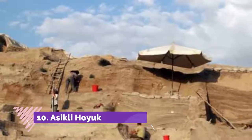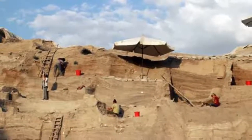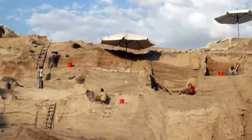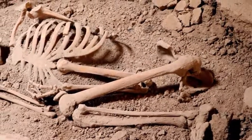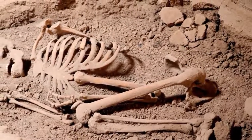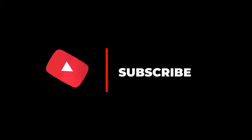Number 10: Asikli Hoyuk. This historical attraction is on the way from Alara Valley to Aksaray. You need to drive into Kizilkaya village first, then take a sharp right turn over the river to reach this place. It is a 10,000-year-old human settlement — one of the first locations where humans started colonizing in towns and agriculture began. Houses were built from cob, entrances were from the ceiling, and ancestors who died were buried into the house. Hope you like this video; please subscribe to our channel for more videos.